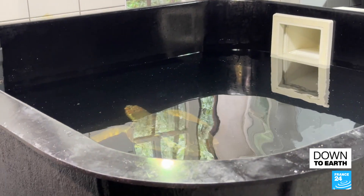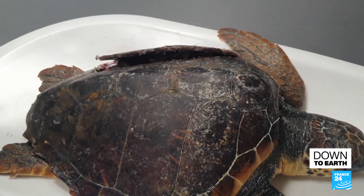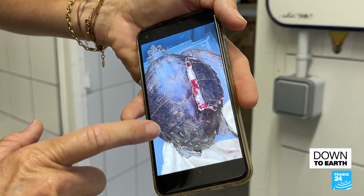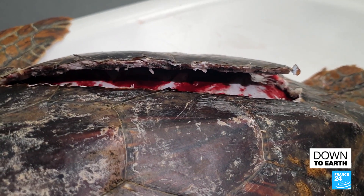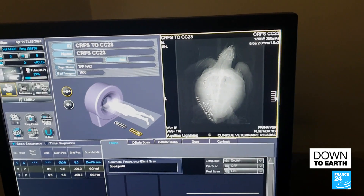Marina, a juvenile, is their latest patient. She was hit by a boat propeller — a clear example of the impact of human activities. You can see her long scar right under the shell. The team had to find a way to stitch the shell back together and make it watertight before releasing her into the sea.